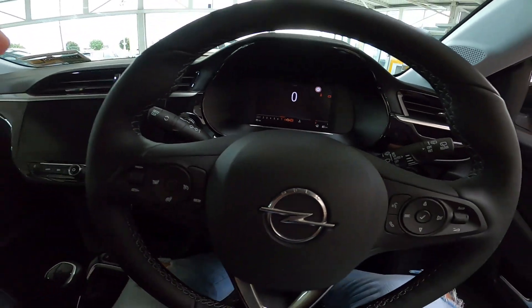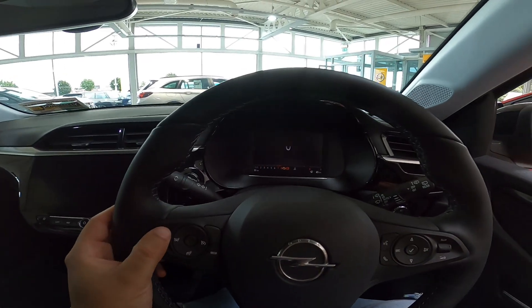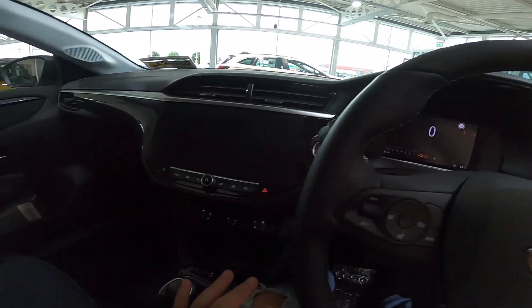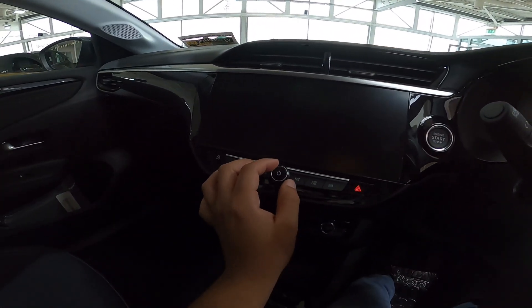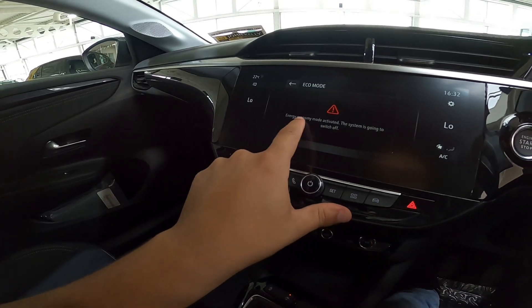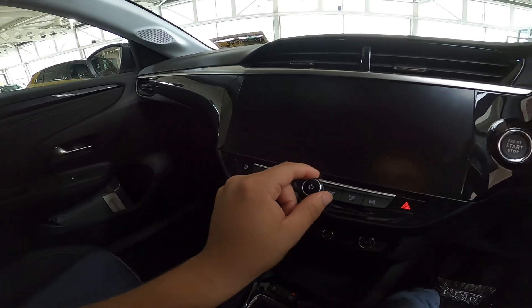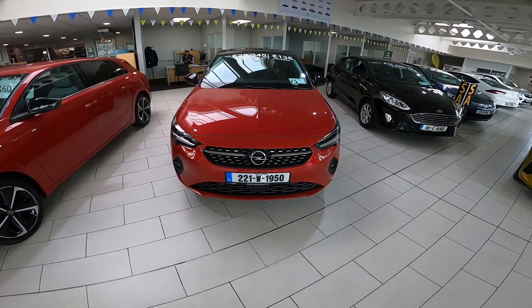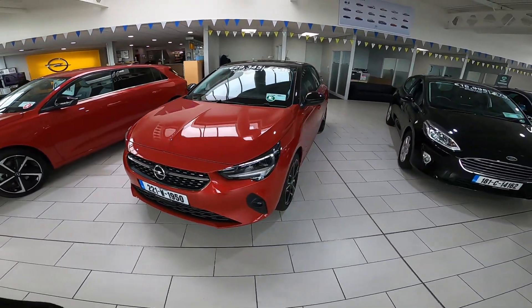Vamos tentar ter algum tipo de acesso aqui — não vai ter. Mas olha, bonitinho. Vamos ver se a gente consegue ligar essa mídia aqui. Eu não posso ligar o carro, então infelizmente não vai ter como mostrar isso para vocês. Esse carro conta com um sistema de economia de bateria, então infelizmente ele não deixa ligar a mídia com o carro desligado.